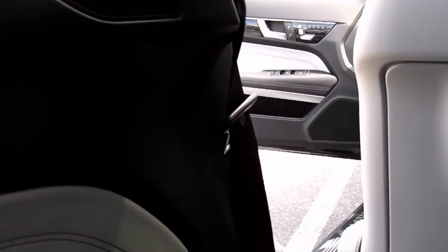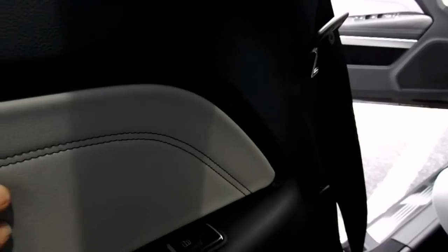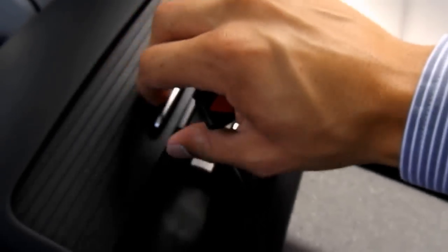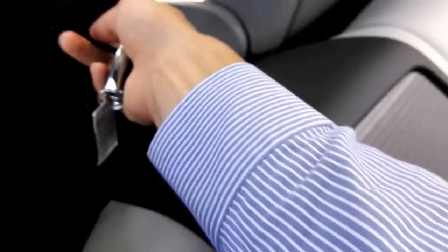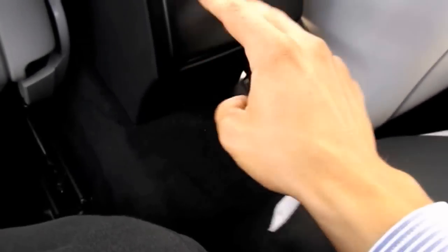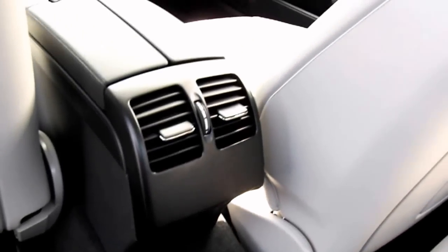Power window controls here in the rear for the rear passengers. Soft to the touch light grey leather with black stitching. Storage area right here. Cup holders with a little cover to cover them up. 12-volt power outlet and a storage compartment, plus two ventilation ducts for the rear passengers.